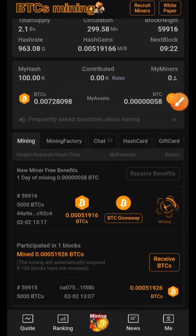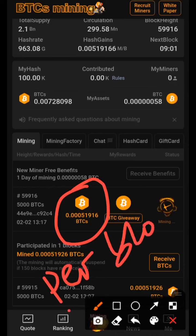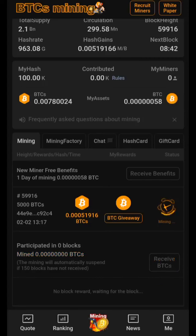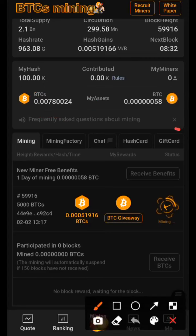Unlike other apps where you just click a button once a day, with BTCS you have to click 'Receive BTCS' in order to actually receive your tokens. You can continue mining each day — you receive 150 blocks per day, and you mine at 0.0051 BTCS per block as a beginner, unless you use a gift card to increase your hash rate. Whenever you mine, you always use 'Receive BTC' to receive your cryptocurrency. This is the total coin I have gotten so far.